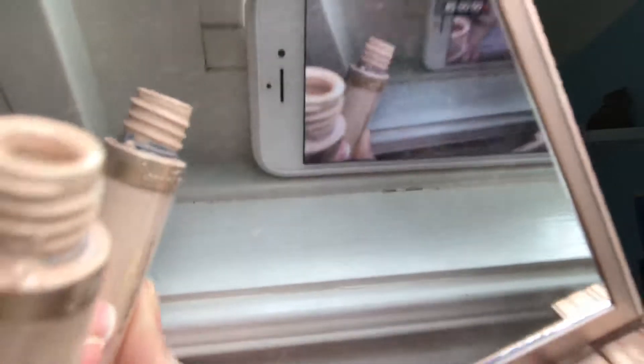This is not mascara — don't put this on your eyes. I'm just using my phone as a mirror, very professional setup. I'm literally not even kidding when I say I was born with bags under my eyes.